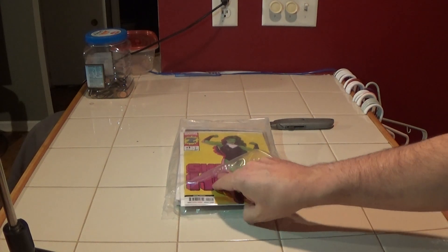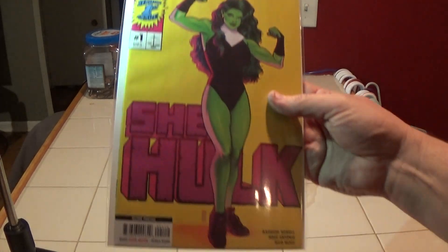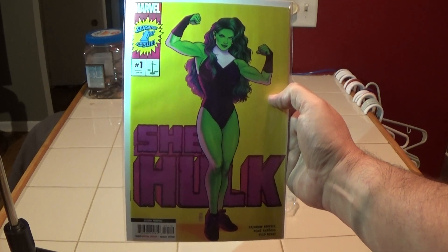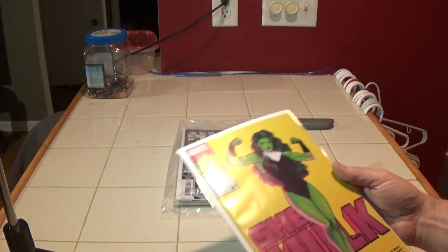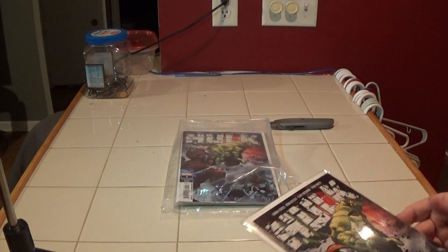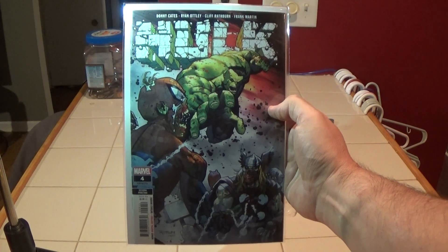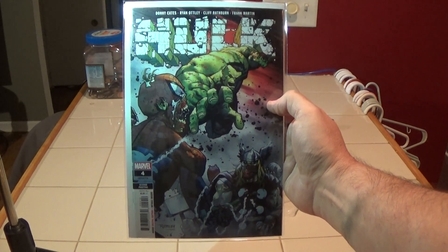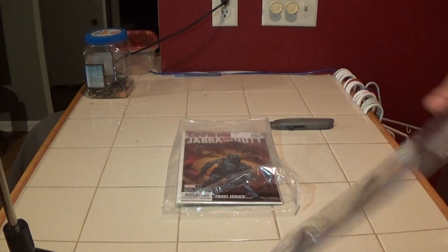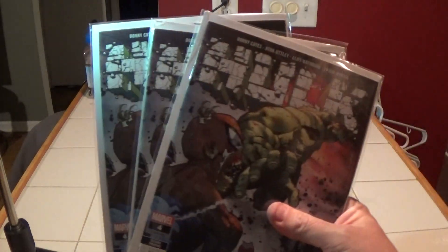Here we have She-Hulk number one — this is the second printing, just a different color background. And this is the second printing of Hulk number four. I picked up three copies of that — one, two, and three.